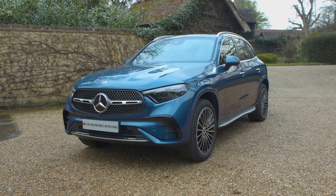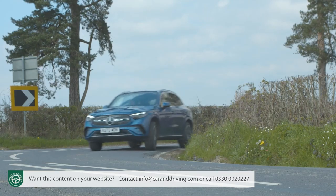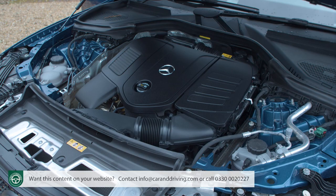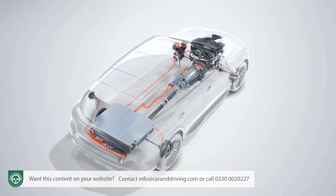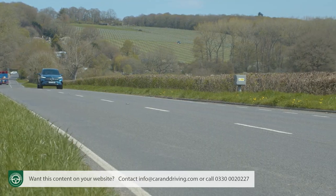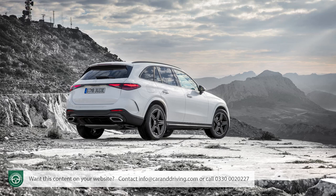The GLC brings a bit of Mercedes polish to the premium part of the upper mid-sized SUV segment, and this second-generation model is a significant step forward from the original. The whole of the mainstream engine range has been electrified, and infotainment has taken an equally large step forward. Efficiency, refinement and build quality represent strong points. It's a very complete package.